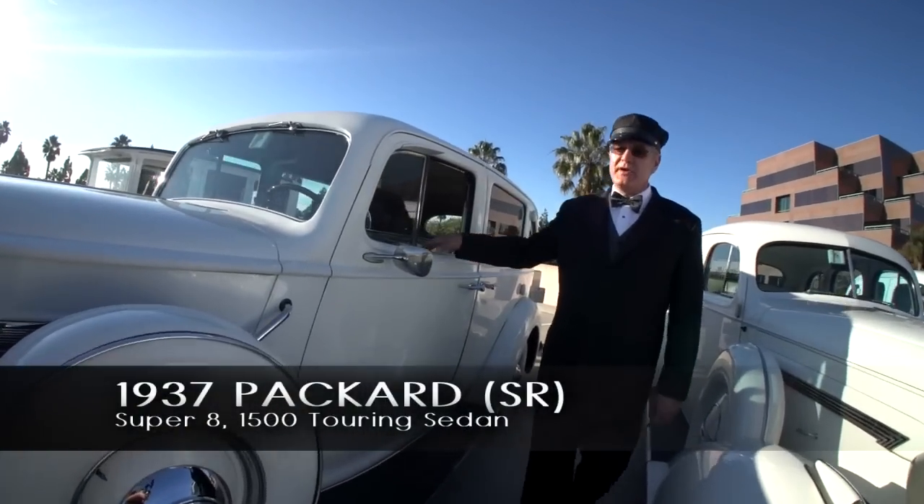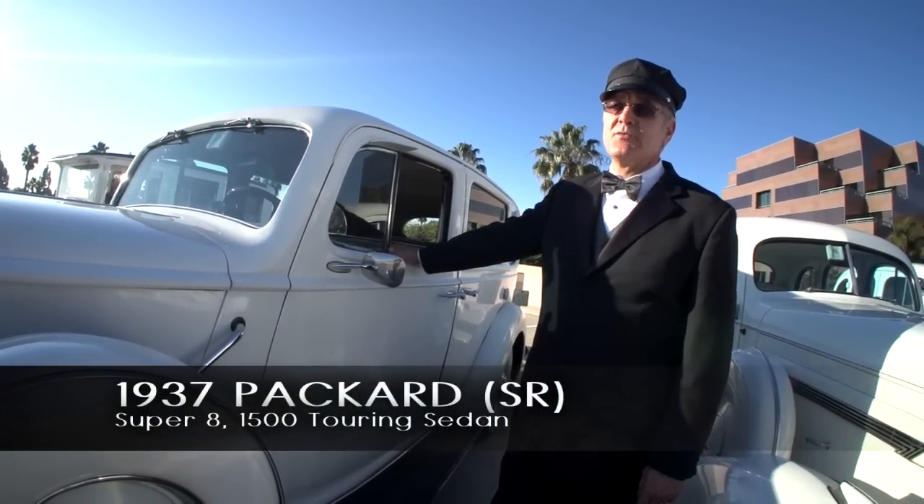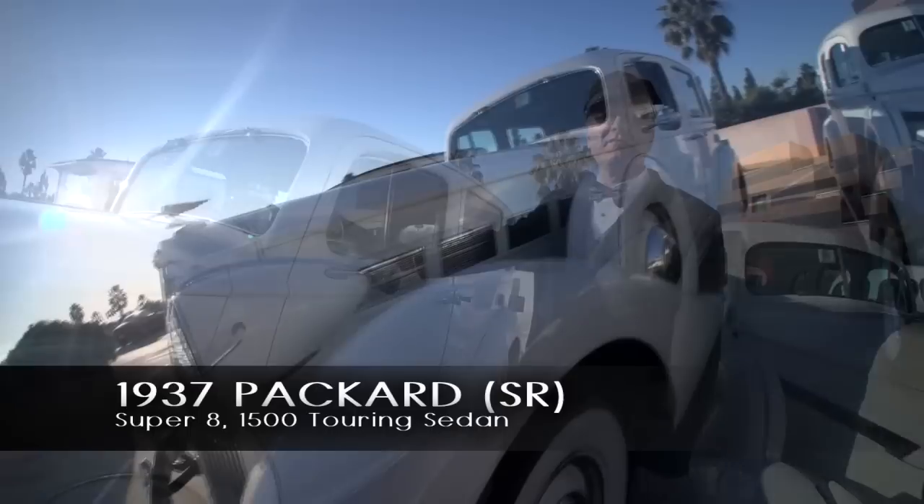1937 Packard Super 8 1500 Touring Sedan. These are the rare ones — the ones that competed with Rolls. Big, roomy, smooth; one of our favorite cars.